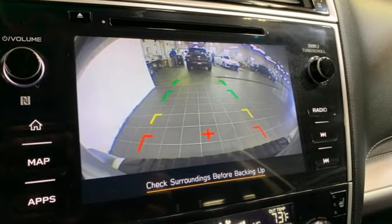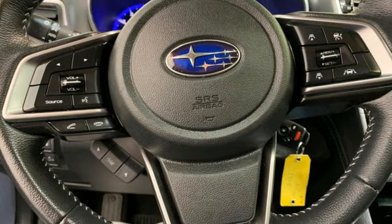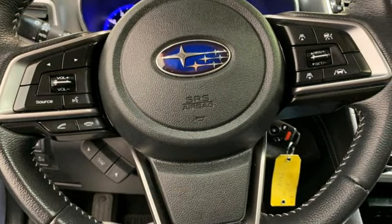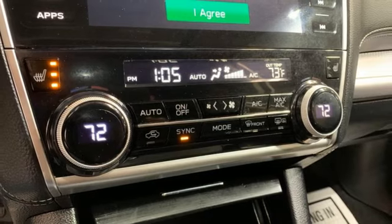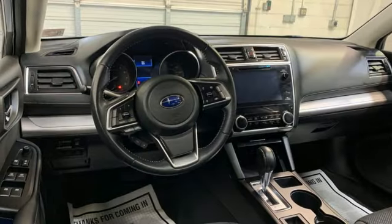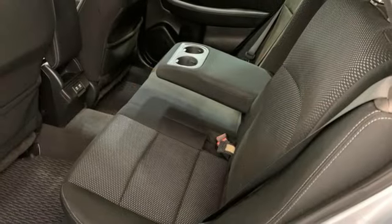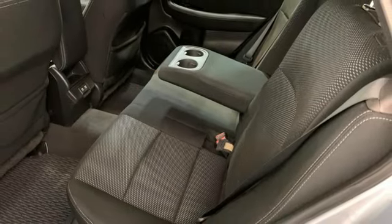Auto dimming rear view mirror. Apple CarPlay, Android Auto. Dual zone climate control. Bluetooth streaming audio. Continuously variable automatic transmission. Front heated bucket seats. EyeSight. External memory control. Active grille shutters. Four-wheel drive. And H4 engine.